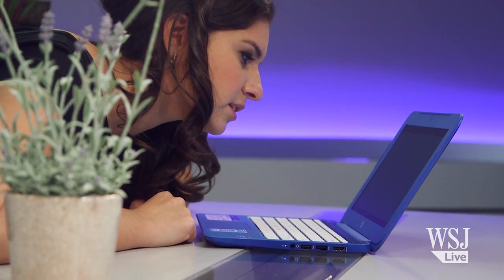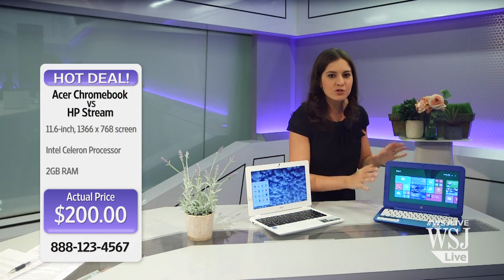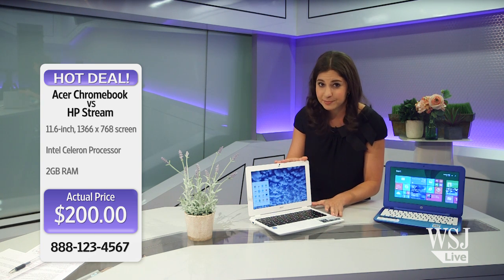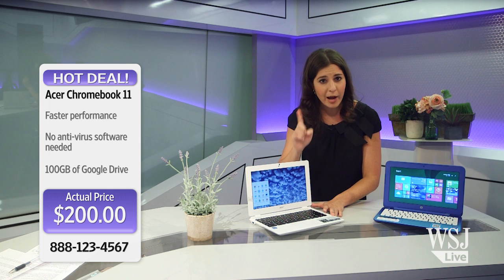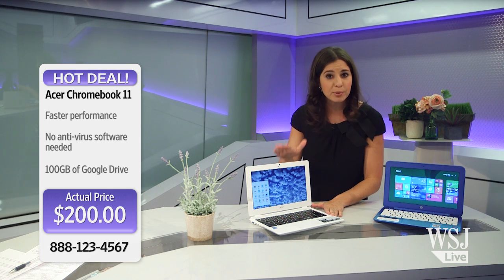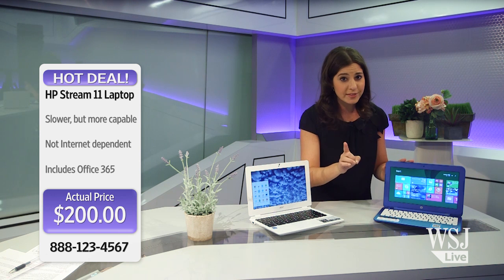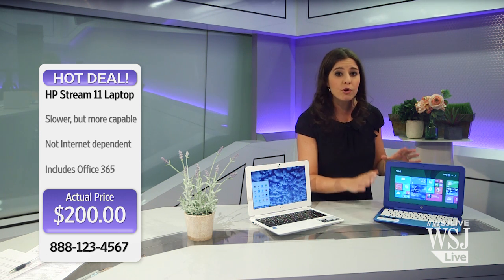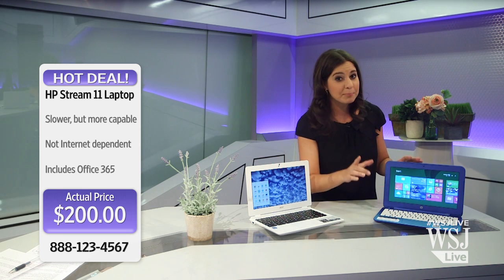Just wake me when you decide to load. In case you're just tuning in, the HP Stream 11 is quite a deal, though not what I'd call a Chromebook killer. If you want a $200 computer to solely surf the web, the Acer is a better performer. But if you want a $200 computer to do more than that — especially when you're offline — and to have the full power of Office, then there's now a modern-day netbook for you.